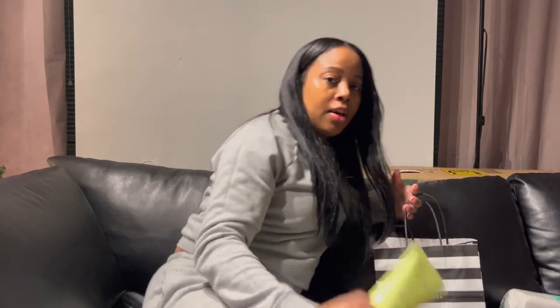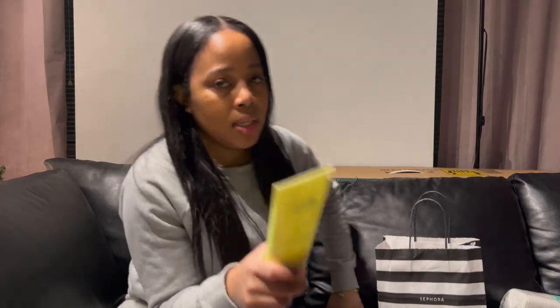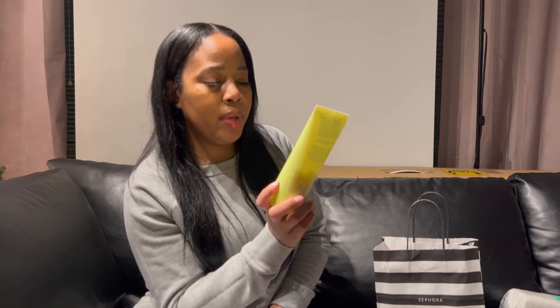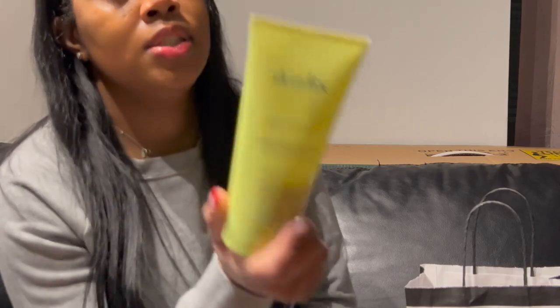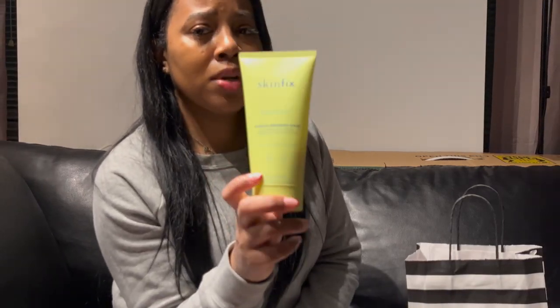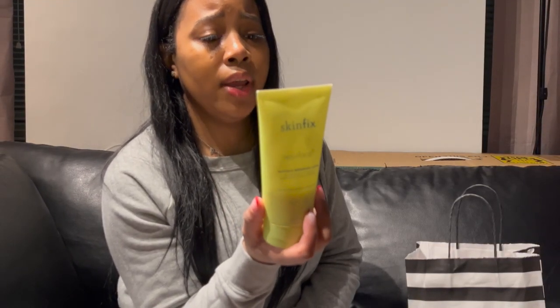This is something I'm currently using for my body and I love it — it's the Skinfix Glycolic Renewing Scrub, a pre-shower and in-shower chemical and manual exfoliator. This product is so good. You can use it all over your body — just put some in your hand and use it in the shower. Before I turn the water on, I do it as a dry rub, then I turn the water on and rub it in while the water is hitting my body.